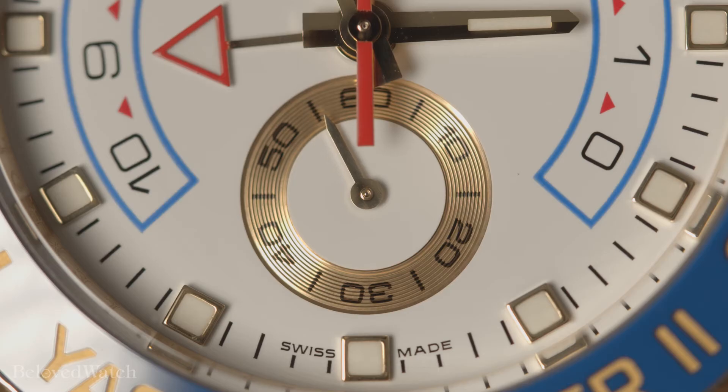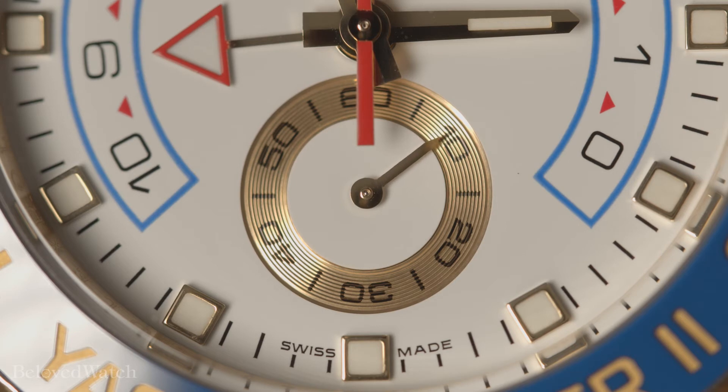The Rolex caliber 4160 is an automatic regatta chronograph. This unique complication took Rolex over 35,000 hours of research and development to produce. It has 42 jewels, a 72-hour power reserve, and 360 total components. The Yacht-Master II's caliber 4160 was the most complicated caliber of its time.